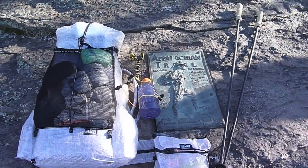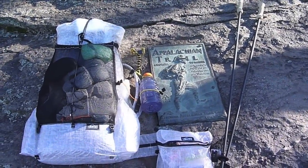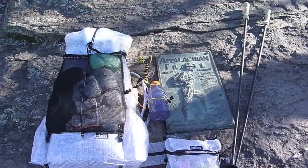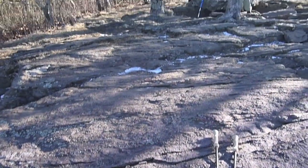Okay guys, we're up here on top of Springer Mountain. There's the flag. Pretty sure you probably can't hear anything so I'll just kind of do a view here.